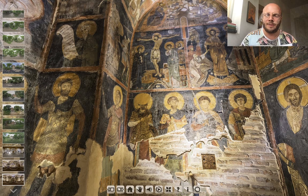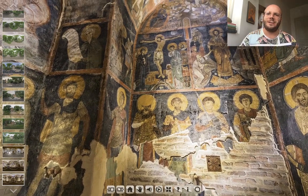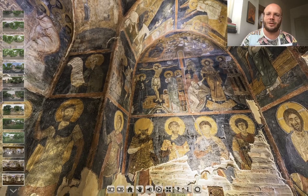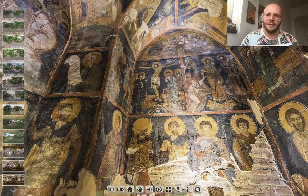That man is Adam, and behind him, the figure in red, is Eve — thus showing us the idea of the victory of life over death.